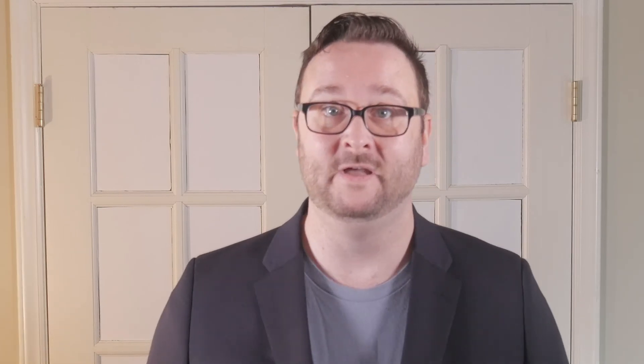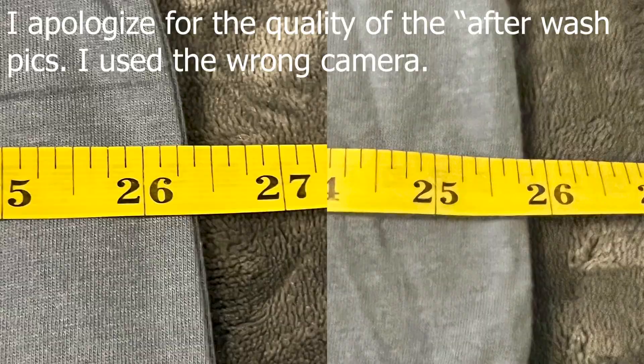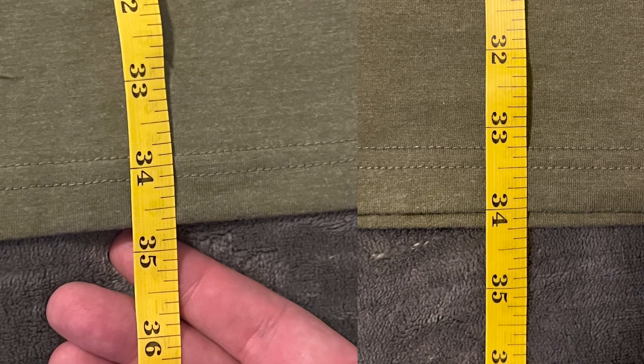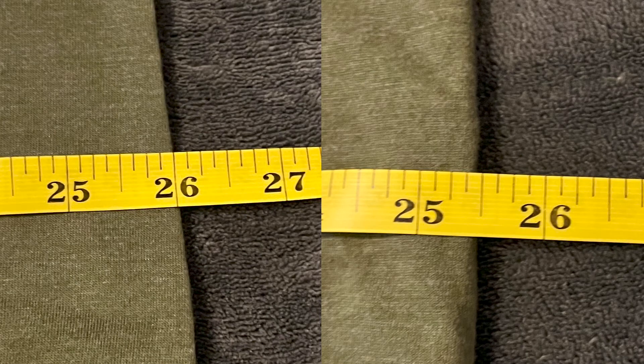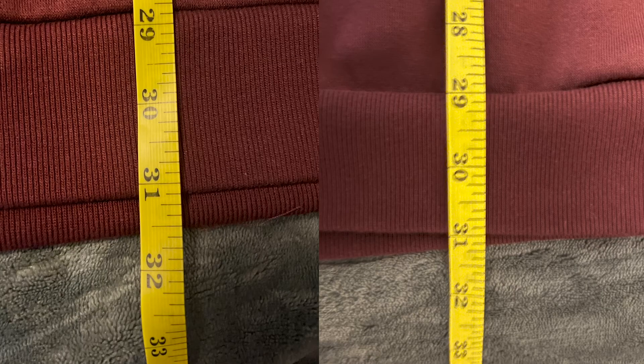I've been bouncing back and forth through these. Each of them have been worn at least three times by now, some of them a couple more, and they've each been washed at least three times. The items all had a little bit of shrinkage, which is to be expected from basically any company that makes clothing. They didn't shrink as much as many other clothing items I've owned, and as you can see from these pictures it was usually less than an inch of shrinkage, and half of that springs back after wearing it for a bit — thumbs up for that.